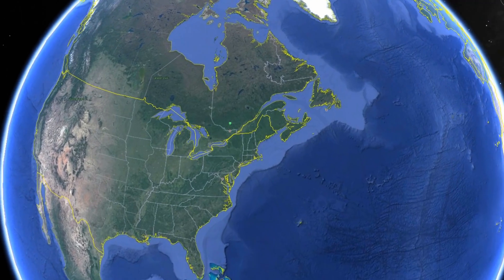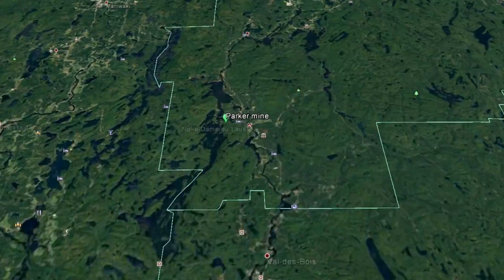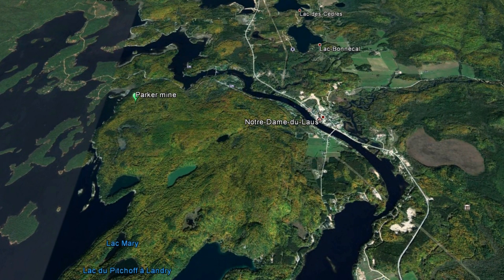The Parker Mine is a phlogopite mica prospect that was worked in the early 1900s. It's located near the town of Notre Dame Zulot in Quebec, about 74 kilometers north of Ottawa, Ontario.